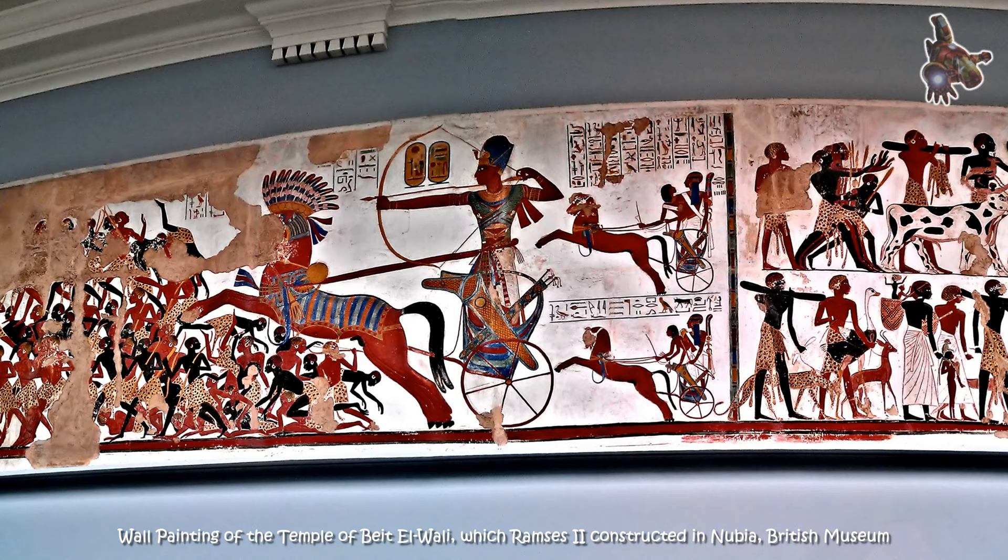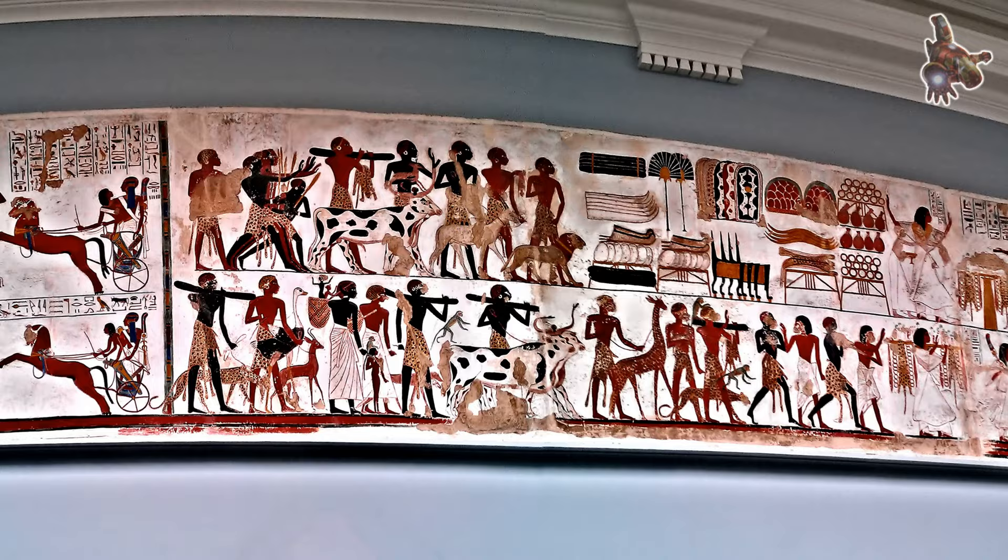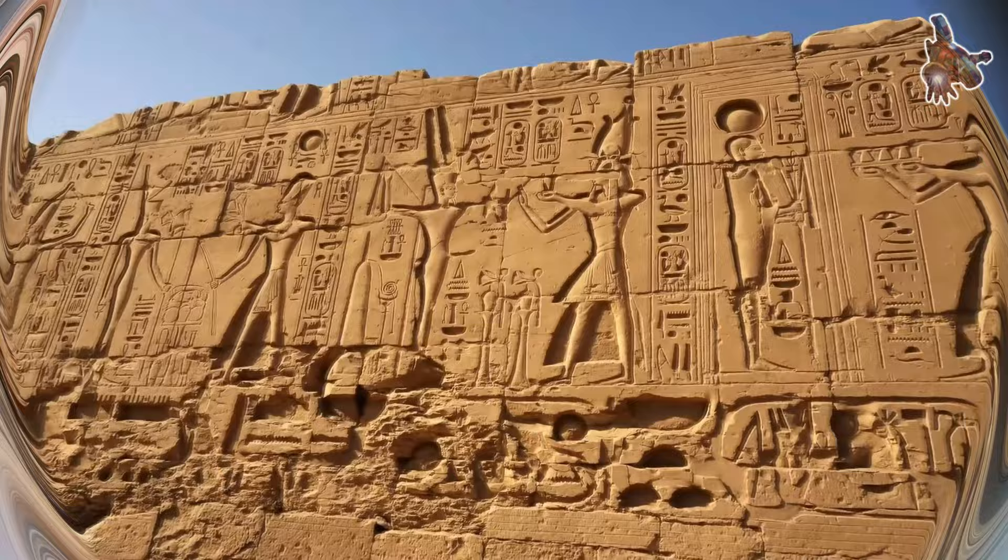The obelisk is covered with hieroglyphics, which are ancient Egyptian characters or symbols that were used for writing. The sides of the obelisk are adorned with various decorative elements, including depictions of gods, religious rituals, and sacred animals.